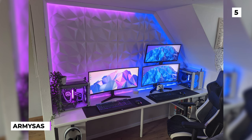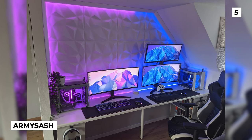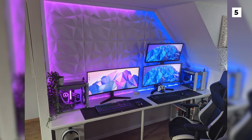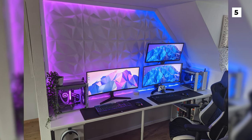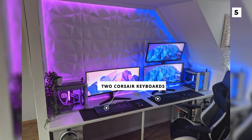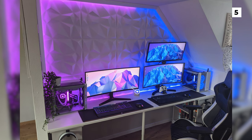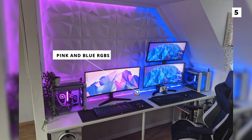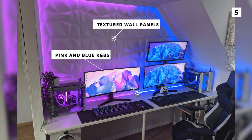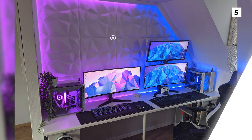This adorable his and hers setup comes to us from Army Sash. These matching couple setups include at least 2 LG monitors, 2 Corsair mousepads and 2 Corsair keyboards. They also have an awesome lighting scheme with pink and blue RGBs which work really nicely with those awesome textured wall panels. I would love to see a more sturdy looking desk being used, but honestly this setup seems almost perfect.